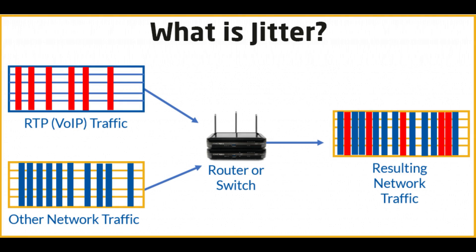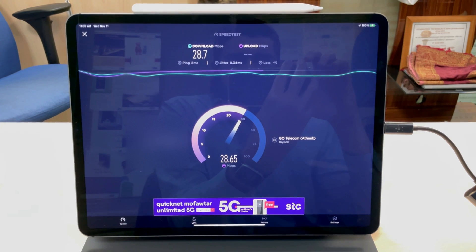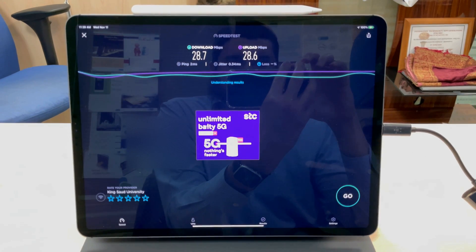Jitter is the variation in time between data packets arriving — so the lower the jitter, the faster and more consistent the data arrival. With very low jitter on the LAN, the download speed we get is 28.7 Mbps and the upload speed is 28.6 Mbps.